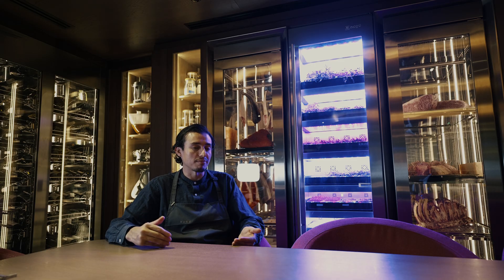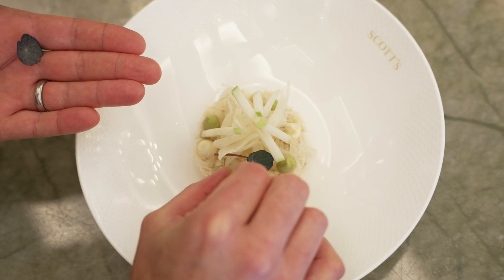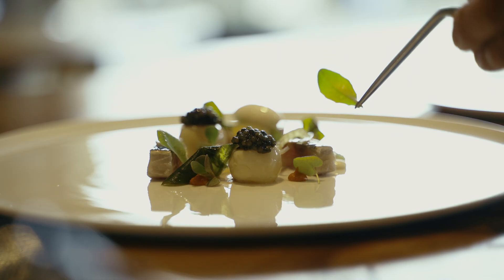You know that these herbs are adding to your dishes. For the customer, they're getting the herb at its optimum quality, and that for me is the most important thing.